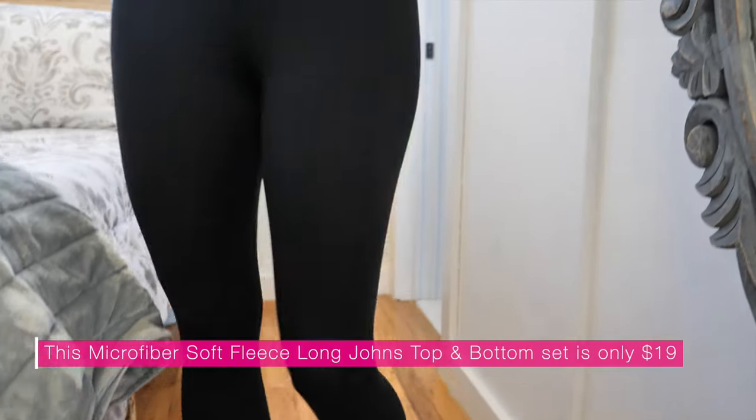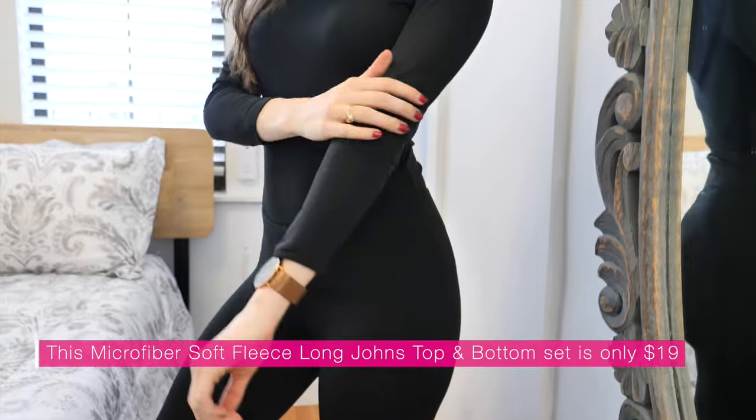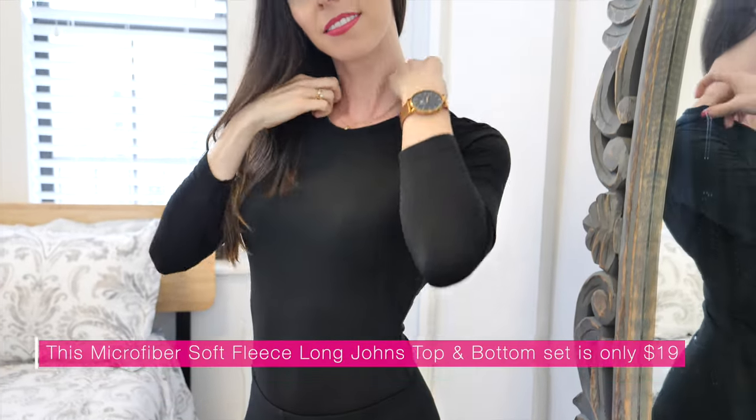I'm wearing my first step right here — these are thermals, a shirt and pant bottom. They retain your heat so you stay super warm, and they go underneath your clothing. This is step number one.